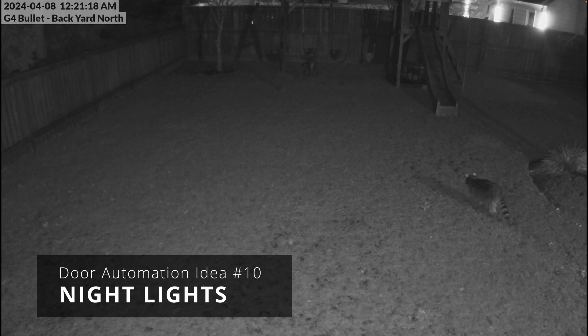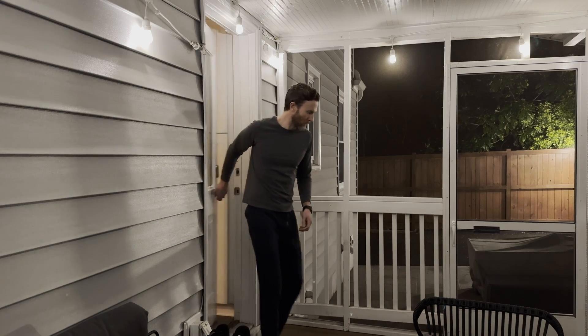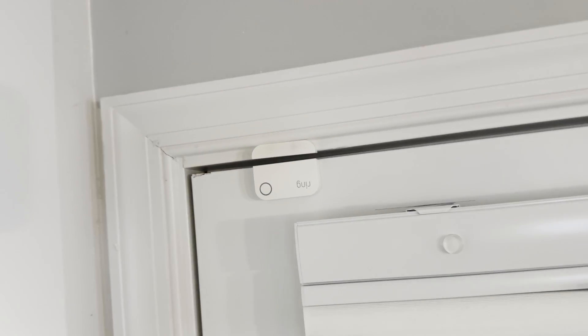If we do step out at night — which is probably me chasing down a pesky raccoon — our porch lights turn on automatically, giving us helpful light and a nice outdoor ambiance. Or at least for the raccoons. This is triggered by the door opening using a contact sensor.